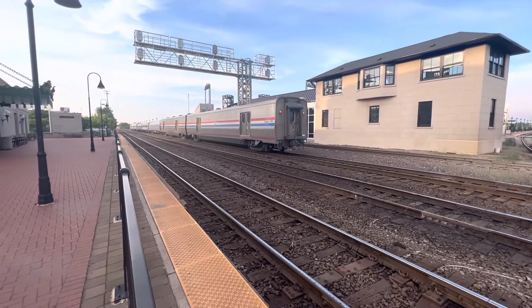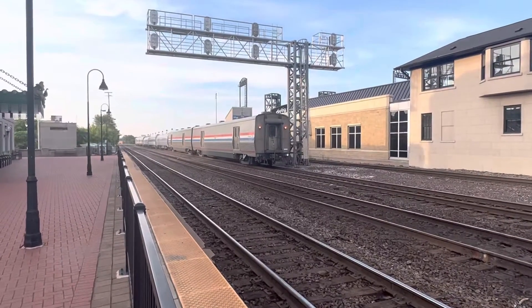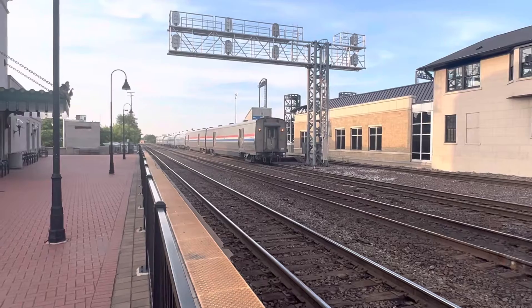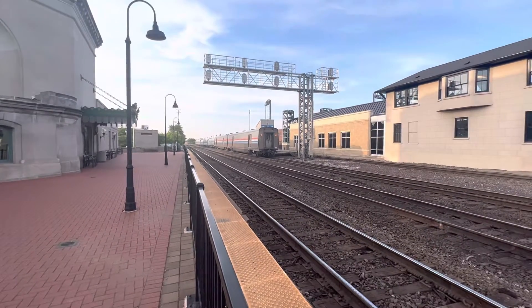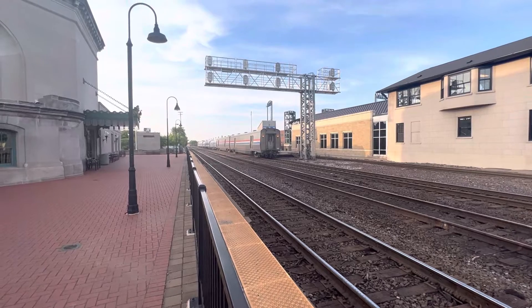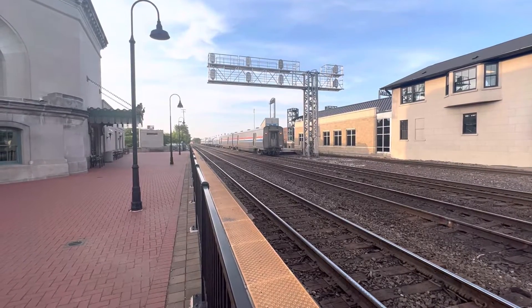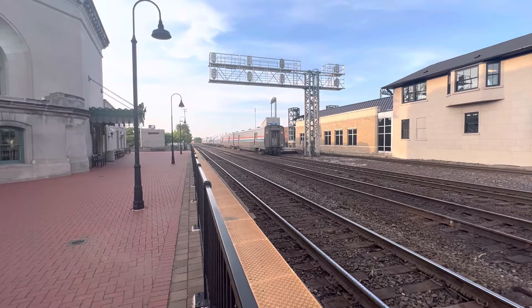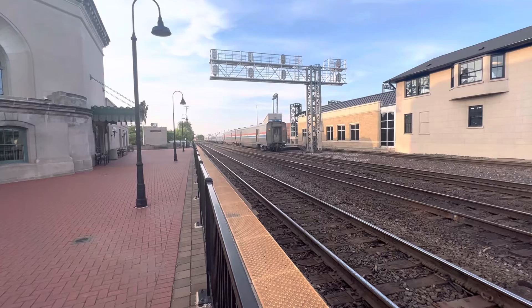It is 7:10 p.m., Saturday evening, June 2nd — June 3rd, 2023. We're looking at Amtrak train number 318, the Missouri Riverrunner Lincoln Service train from Kansas City, Missouri. Departed Kansas City at 8:40 a.m. this morning.